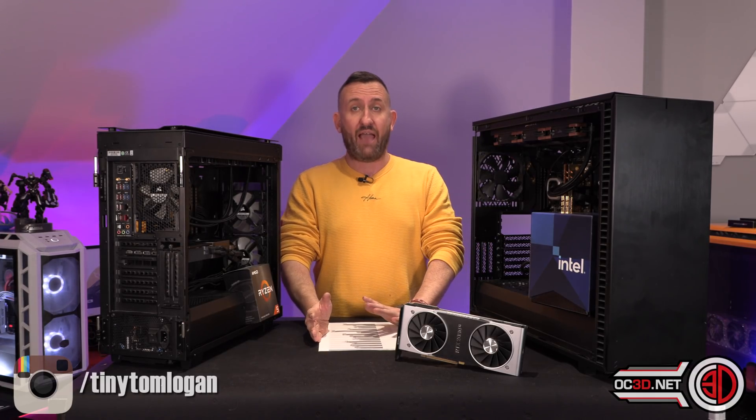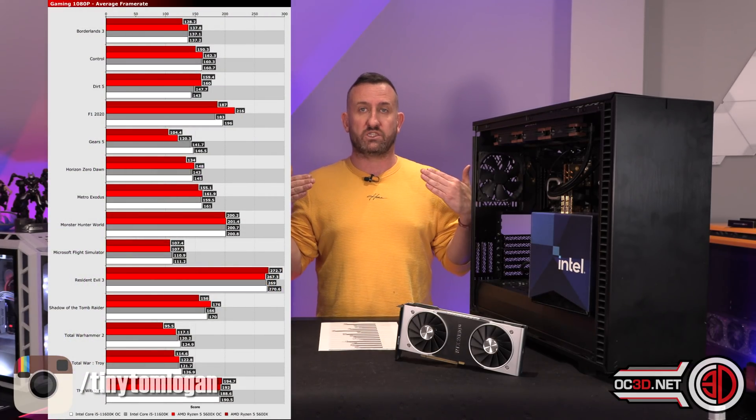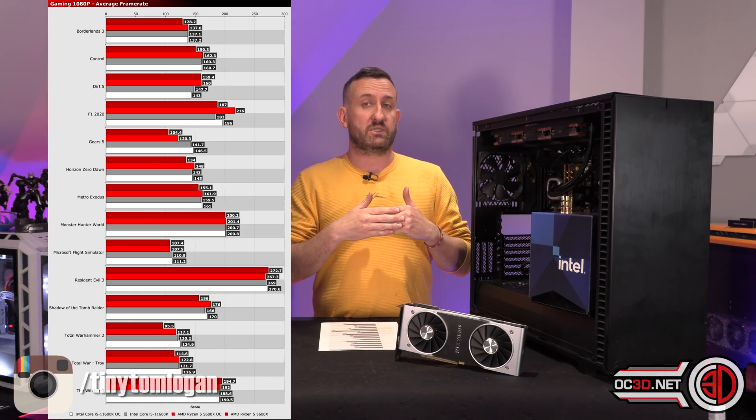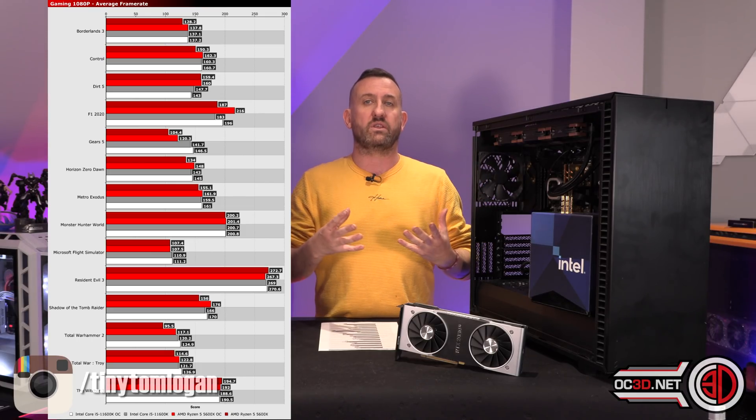I have a lot of graphs for you — I have this big giant graph for you. But don't worry because I've also got some video footage with the games to play side by side, so that you can visually see AMD versus Intel on the same screen.